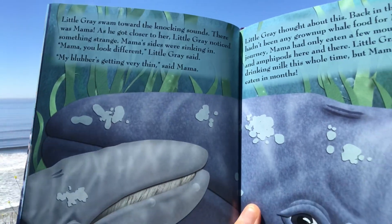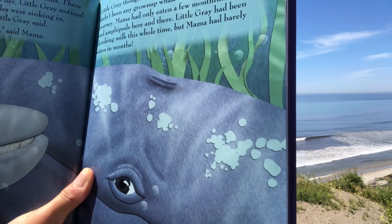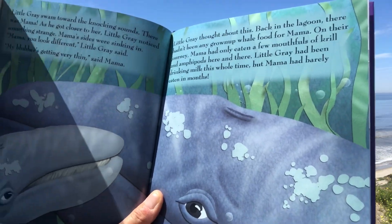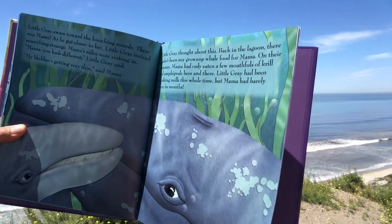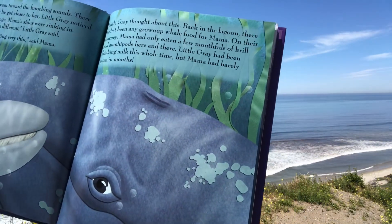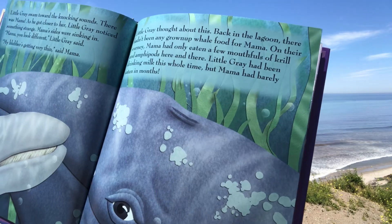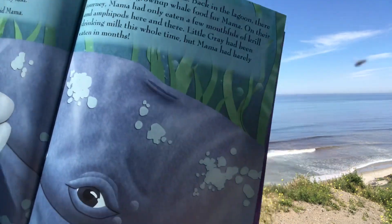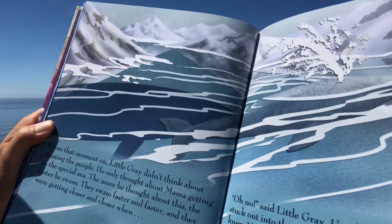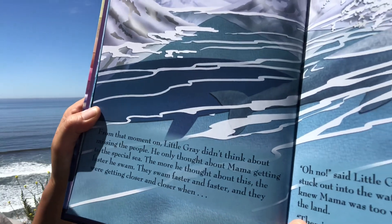As he got closer to her, Little Gray noticed something strange — Mama's sides were sinking in. 'Mama! You look different!' said Little Gray. 'My blubber's getting very thin,' said Mama. Little Gray thought about this. Back in the lagoon there hadn't been any grown-up whale food for Mama. On their journey, Mama had only eaten a few mouthfuls of krill and amphipods here and there. Little Gray had been drinking milk this whole time but Mama had barely eaten in months. From that moment on, Little Gray didn't think about missing the people — he only thought about Mama getting to the special sea. The more he thought about this, the faster he swam.